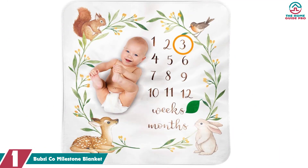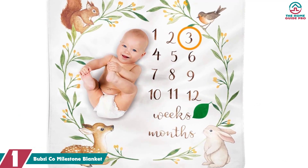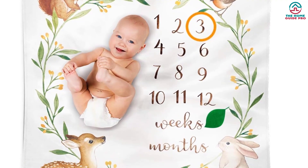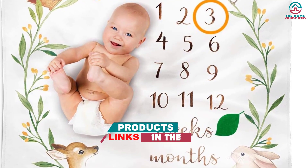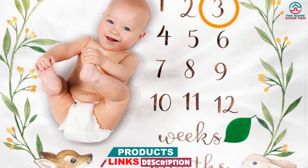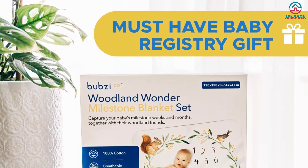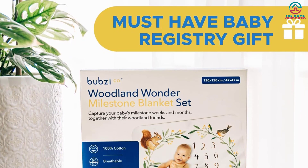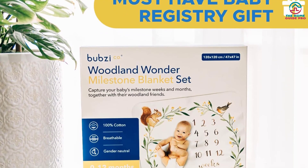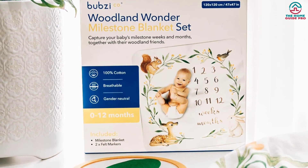And finally at number 1, we have the Bubsy Co Milestone Blanket. Bubsy Co understands the importance of safety for your precious bundle of joy. The milestone blanket is crafted from non-toxic, baby-safe materials, ensuring a worry-free experience for both parent and baby. The soft cotton fabric, known for its hypoallergenic and gentle qualities, is gentle on your baby's sensitive skin. Unlike minky or fleece blankets that can cause overheating, cotton's lightweight and breathable nature ensures your little one stays cozy and content.